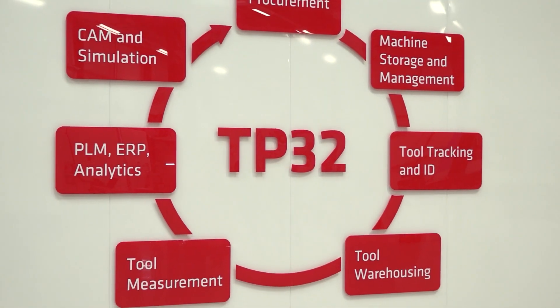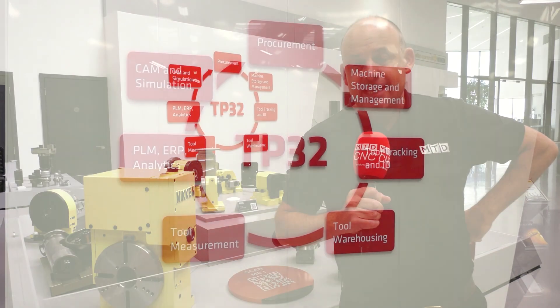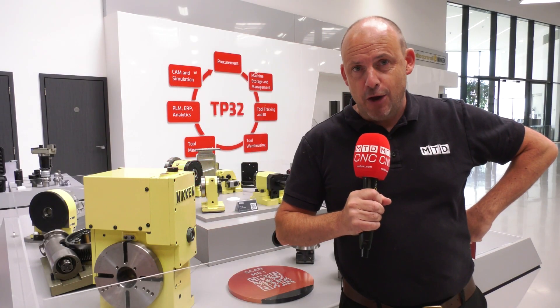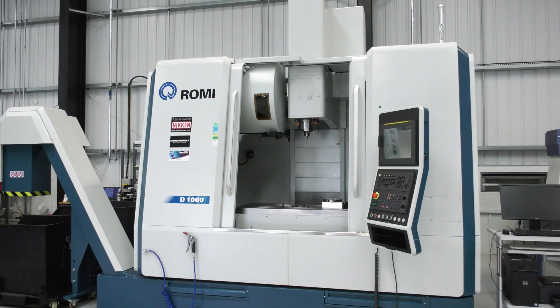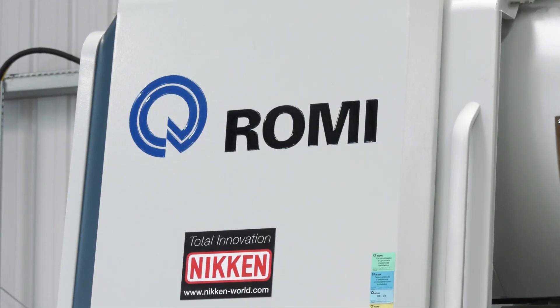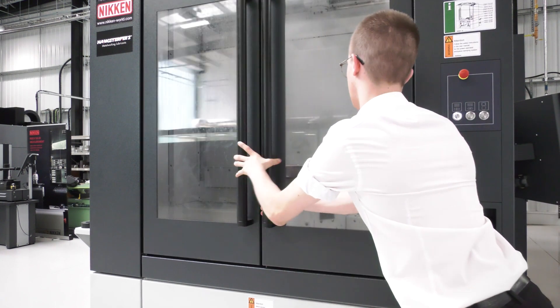What you'll also see when you visit the Niken Innovation Centre is the neutrality that's on show. So many different machine brands and different products, all here to help you research, develop, and improve your machining processes.